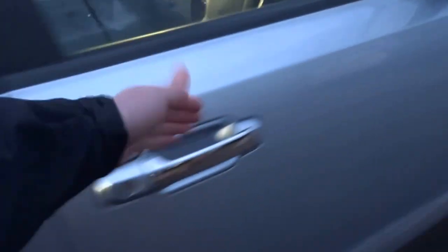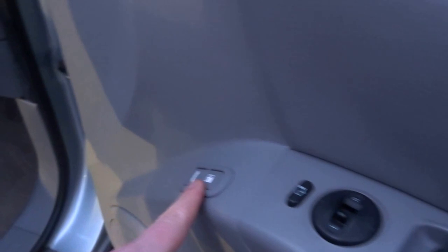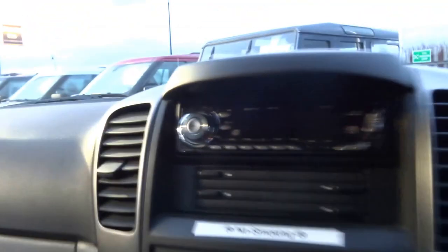It's got lovely chrome handles, as you can see, an electric driver seat, folding mirrors, boot release, automatic driver's window, and an aftermarket JVC genuine head unit.